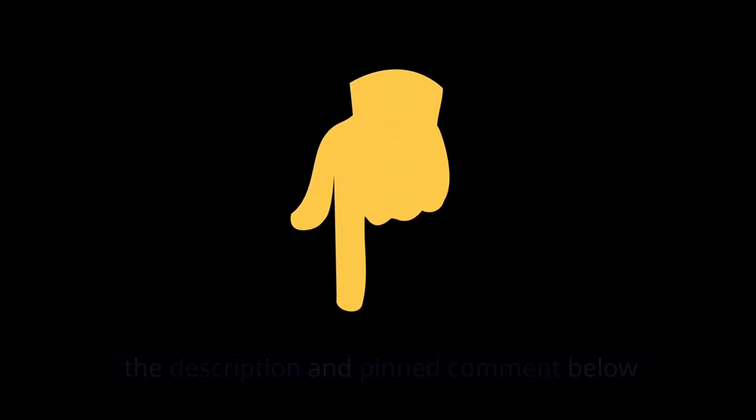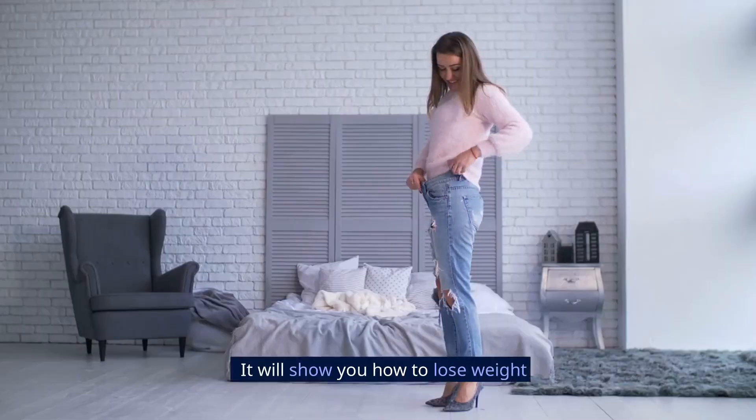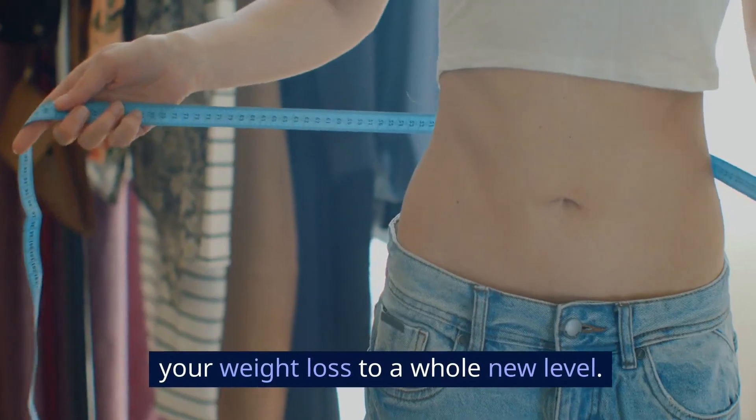Don't forget to check the description and pinned comment below for our free ebook on how to burn fat and lose weight while resting. It will show you how to lose weight faster and more efficiently, taking your weight loss to a whole new level.